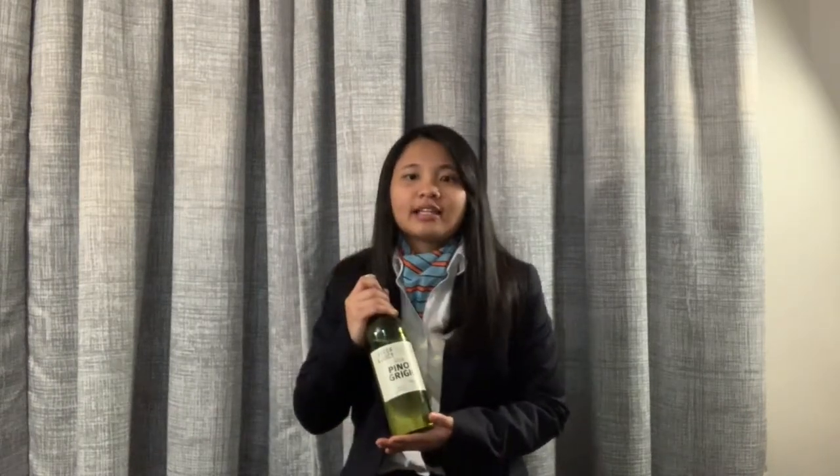This is Pinot Grigio Vintage 2018 by James Busby Fine Wines from Victoria, Australia. This winery is one of the many private labels owned by Coles Australian supermarkets. This wine is likely to be sold via Coles many outlets including Coles Liquorland.